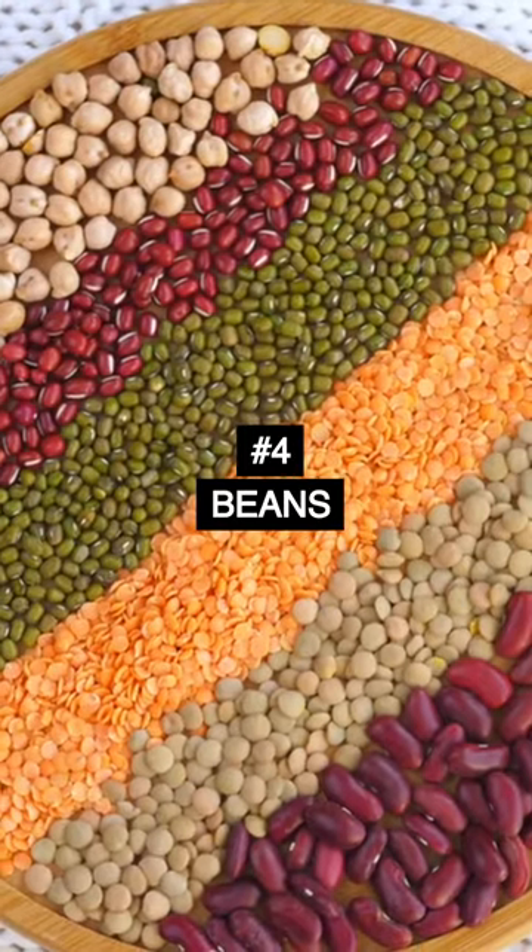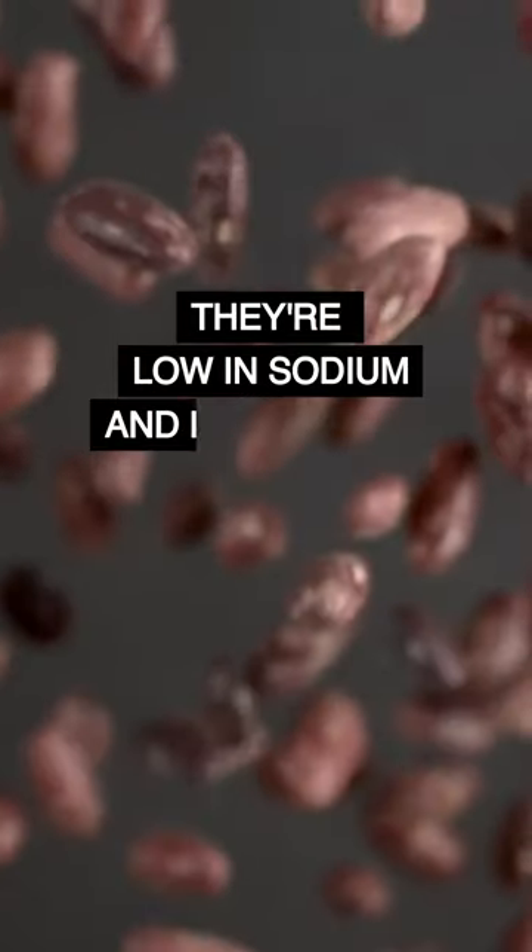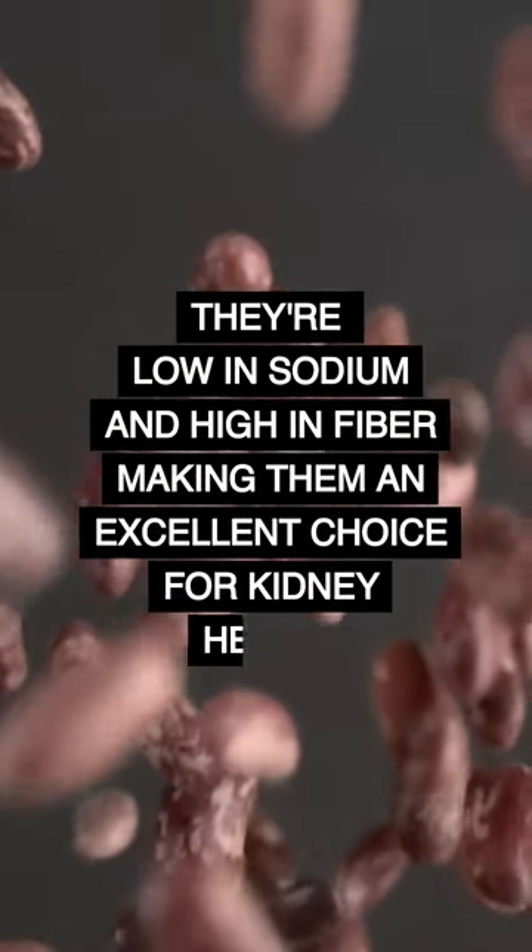Number 4: beans. Red kidney beans are a fantastic source of plant-based protein. They're low in sodium and high in fiber, making them an excellent choice for kidney health.